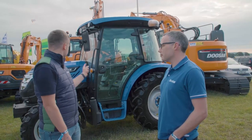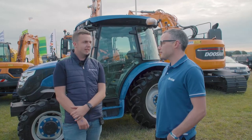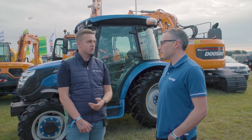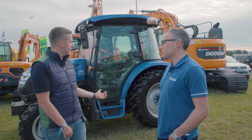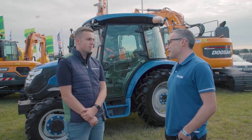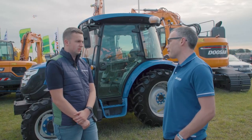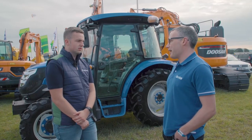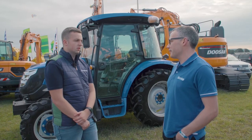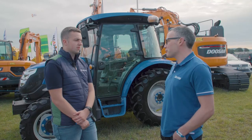I'm at quite an interesting stand here with the Sulis tractor behind me. With me now is Colin Devan, the sales manager of DNS Machinery, who are the importers of these Sulis tractors. Colin, can you tell me a bit about these Sulis tractors? Not many people might have heard of them. They're not a widely known brand. We've been bringing them into Ireland for the past eight years. They're manufactured in India — one of the biggest tractor manufacturers in the world, producing over 100,000 units a year.